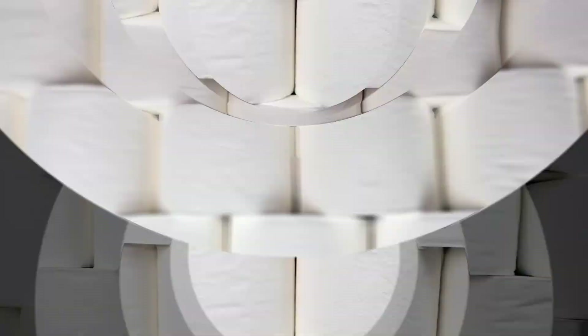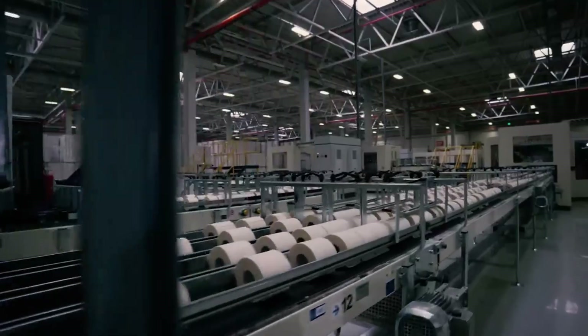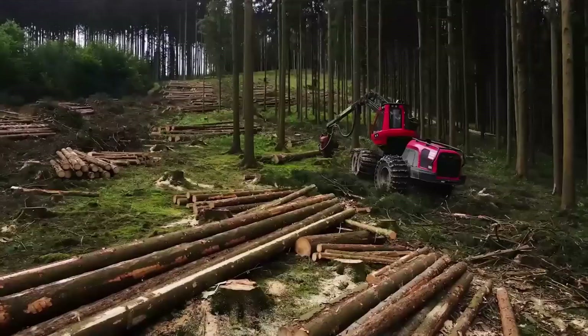Subscribe to Decode Lab for more eye-opening stories where we take a fresh look at the ordinary and uncover the extraordinary. From the objects we overlook to the routines we rarely question, we reveal the hidden stories behind them all.